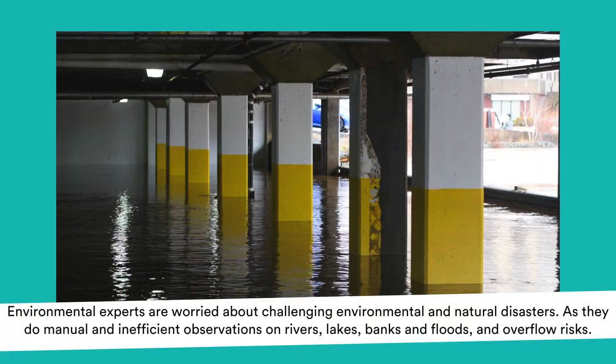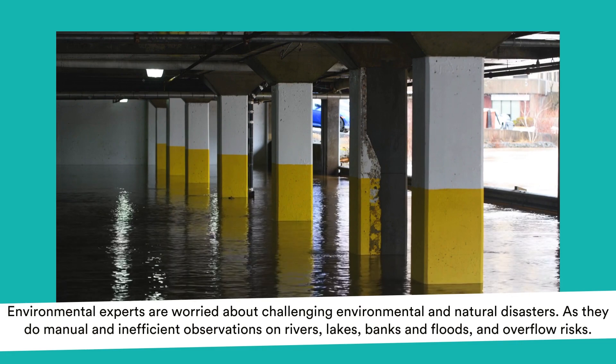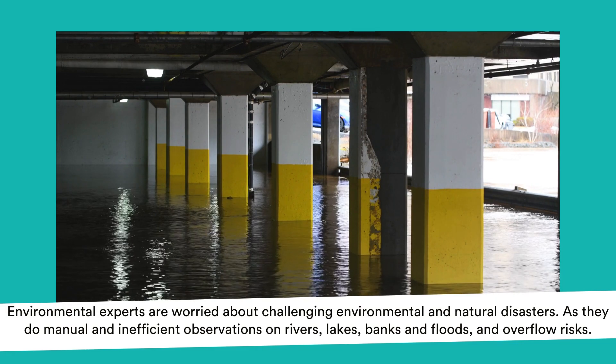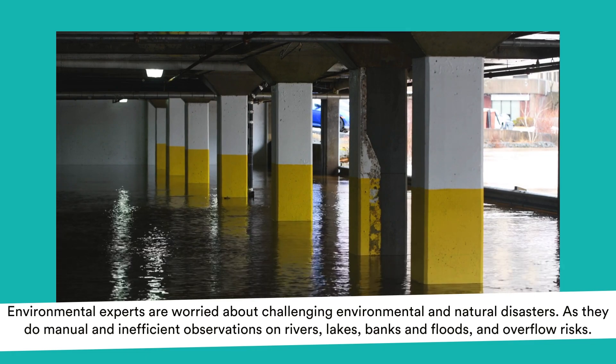Environmental experts are worried about challenging environmental and natural disasters, as they do manual and inefficient observations on rivers, lakes, banks, and floods and overflow risks.